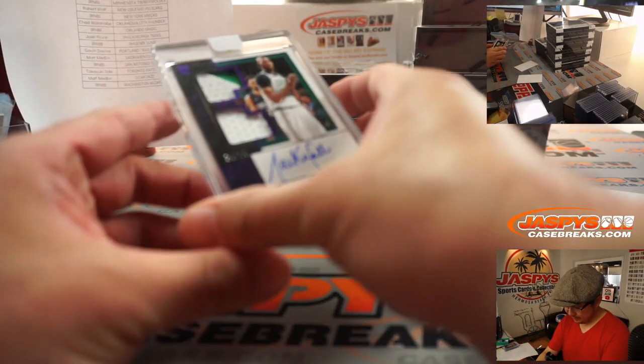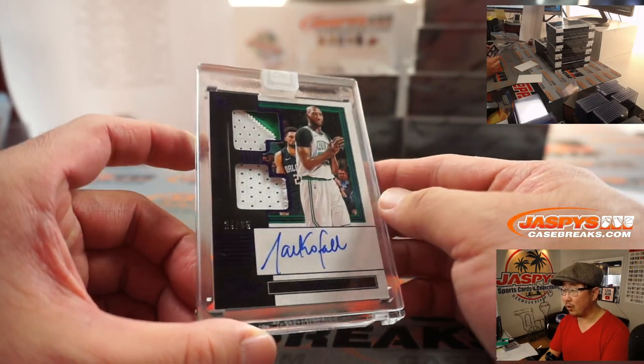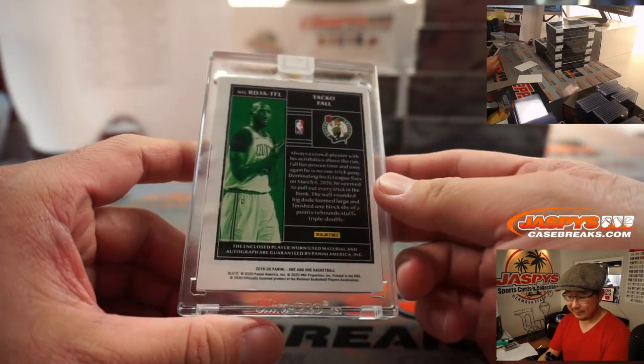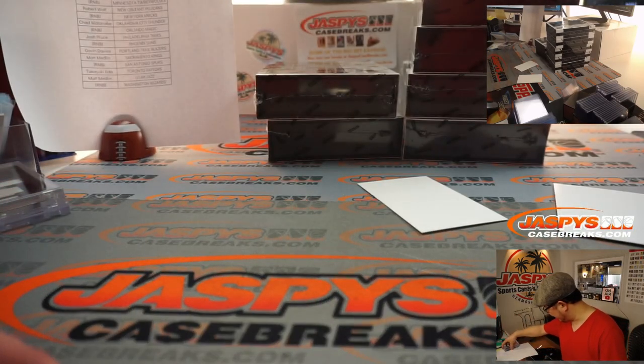The hit is Taco Fall — he's got a nice autograph. 24 out of 35, two color dual relic and autograph. Celtics are a number block team, so that'll go to Celtics 4. Adam Kupperman with Celtics 4.